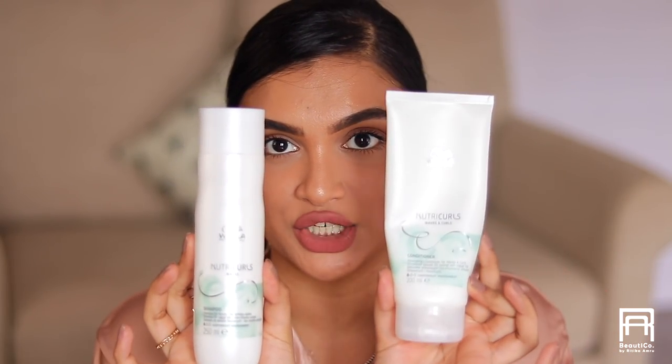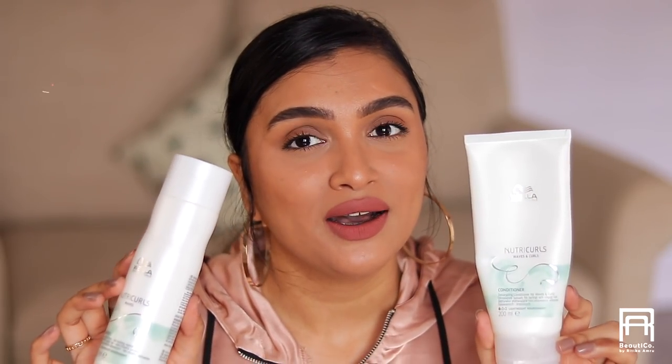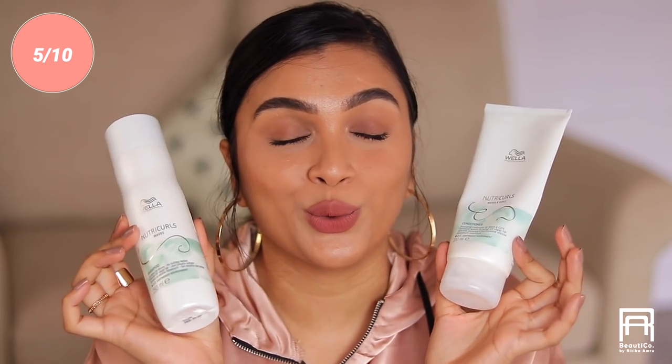I bought the Wella Nutricurls shampoo and conditioner recently and finished it because it was the only shampoo I had during quarantine. It's a decent shampoo but not great — the conditioner didn't condition my hair that well. I have curly hair and this was specifically for waves and curls. It smells okay and cleanses well enough, but I'd give it a five out of ten, so it goes on my no-purchase list.